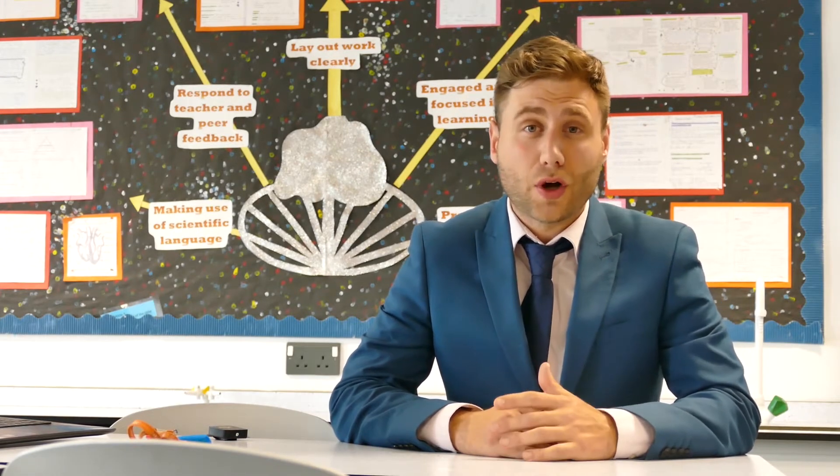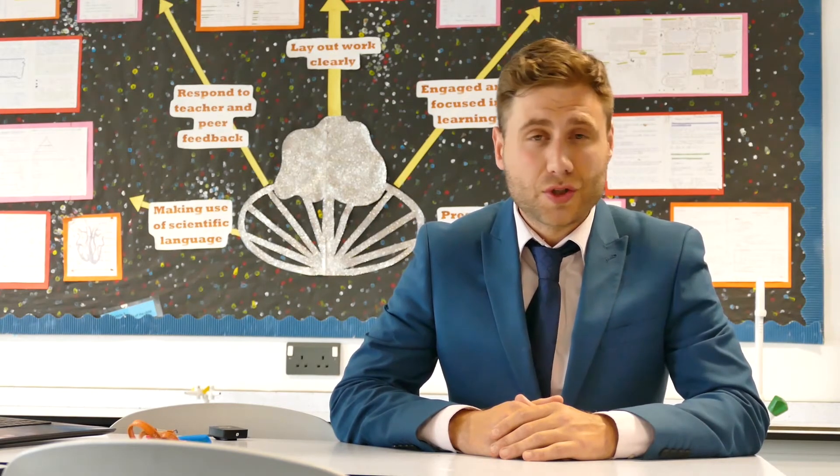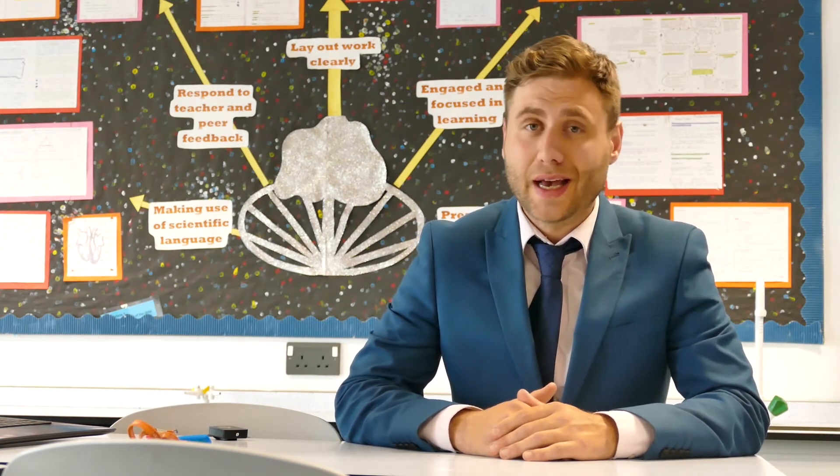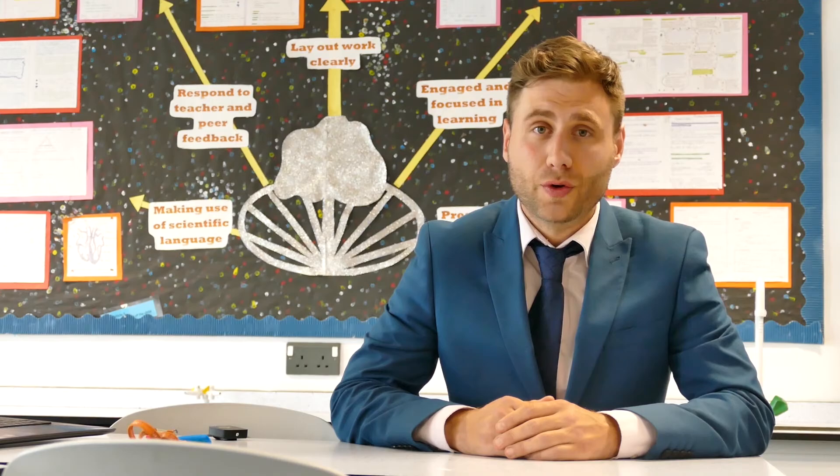All lessons will have a large practical element, where possible, on top of the core content. The science department will support you in extra exam practice, wherever needed. The science department are really looking forward to teaching you combined or triple science next year.